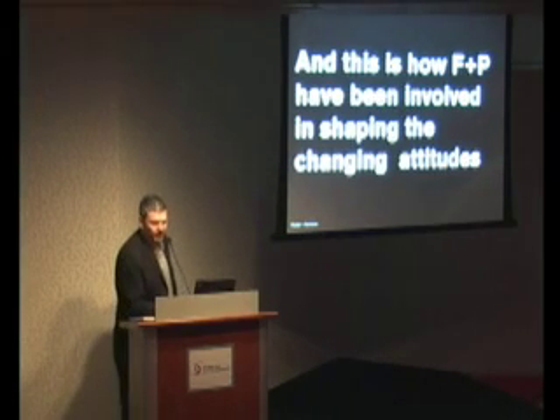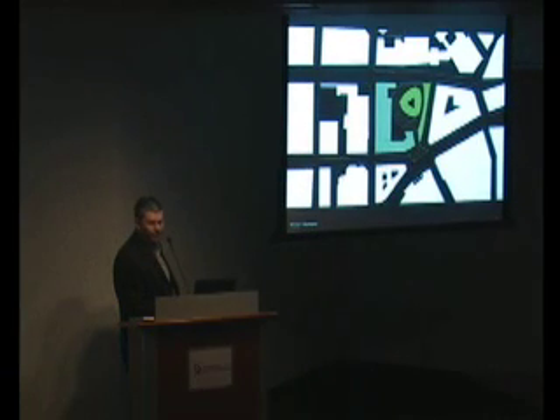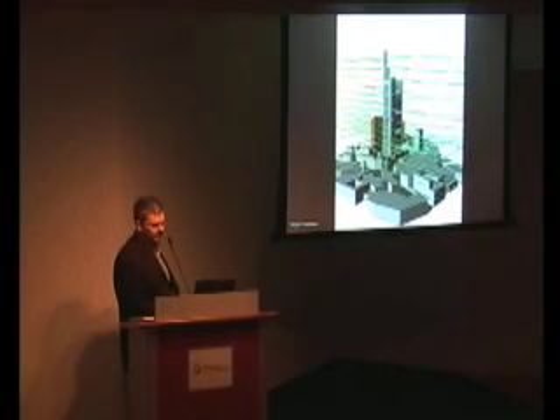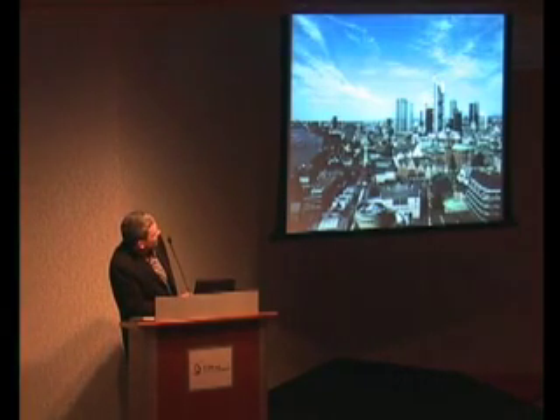Going back to the mid-90s, the Commerce Bank building was the first green skyscraper to be built. It's 62 floors high on a very tight site. What's interesting is the body politic of how this building got built — to build a building of this magnitude on this very tight site next to the existing Commerce Bank headquarters, which was just located here.